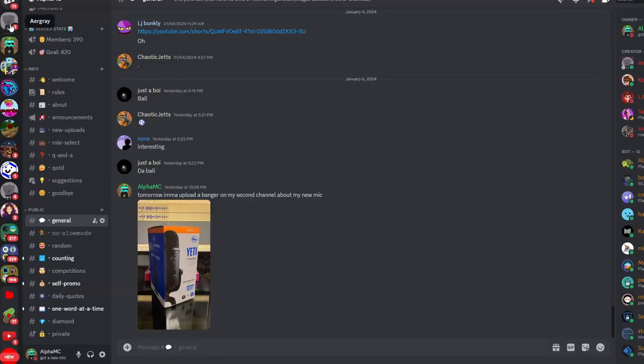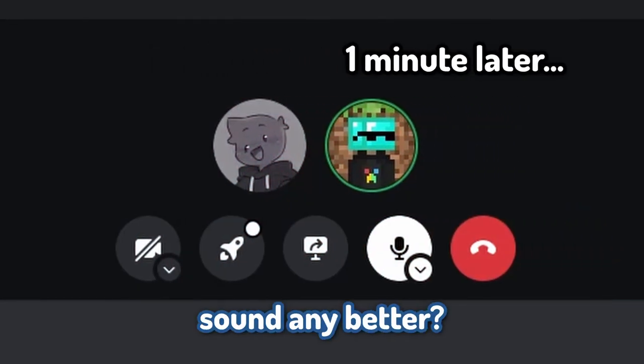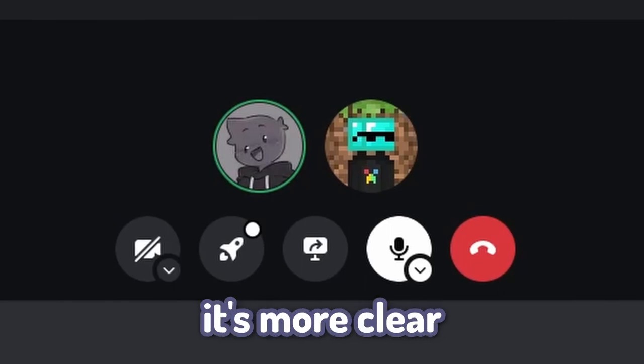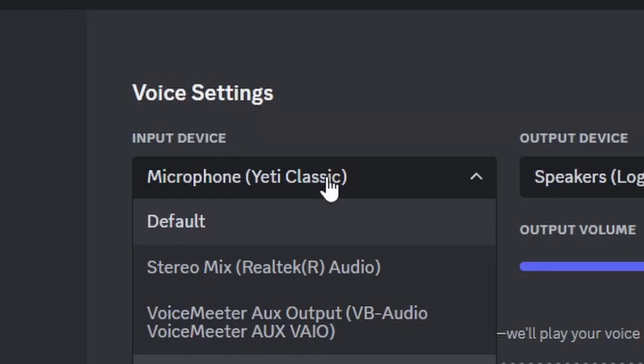Alright, so I just hopped on Discord and I'm gonna test out in a call. Yo, what's up AirGrey? So does it sound any better? I mean, it's more clear. Let me try to give a comparison with my other one...